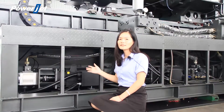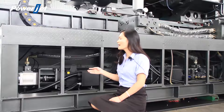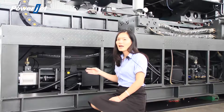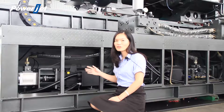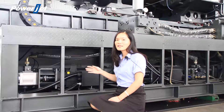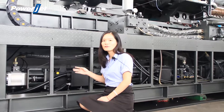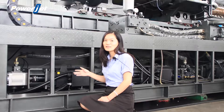Our two-platen injection molding machine for 2,000 tons is installed with four pieces of servo motor. All the servo pumps for these servo motors are imported from Germany — Alkalate. Two capacitors are 52 kW and the remaining two are 42 kW.